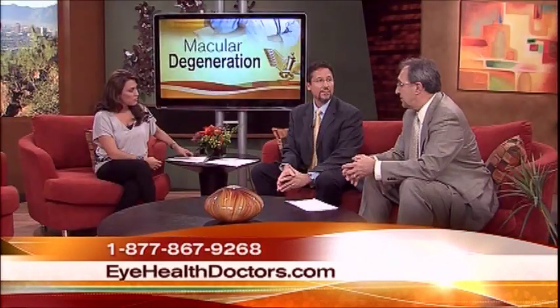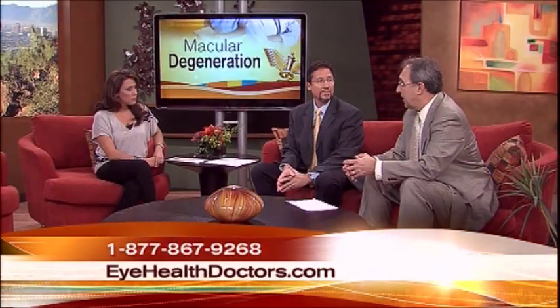Macular degeneration is very common and it's becoming more so as the population ages. Age-related macular degeneration is an inherited disease and it affects individuals 55 years and older in the United States. One in five family members are going to get it.